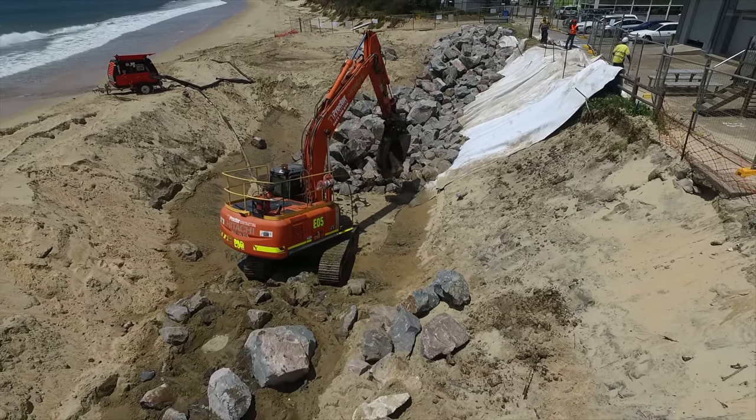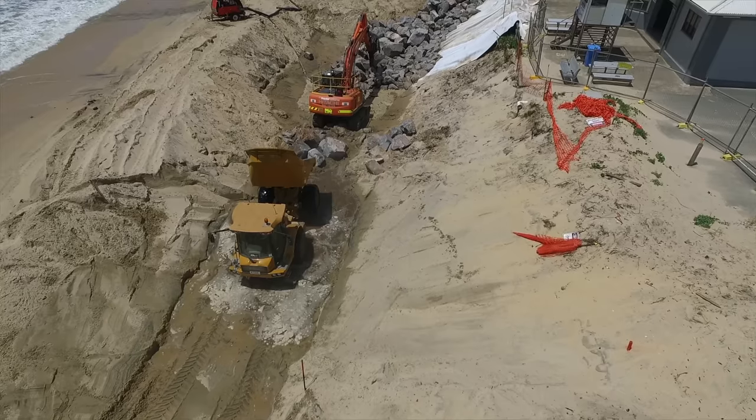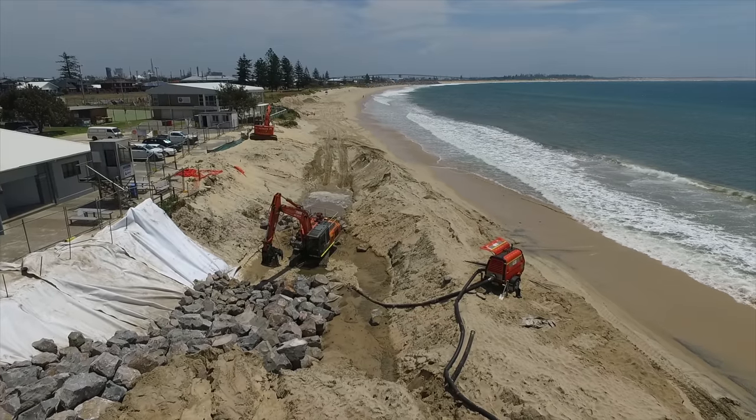The project on the whole was a challenge — not in what was being constructed, the design was pretty standard. It was more about getting the right materials, and dealing with the high tides, which limited our build space. We also had water coming in on high tides going into the build location.